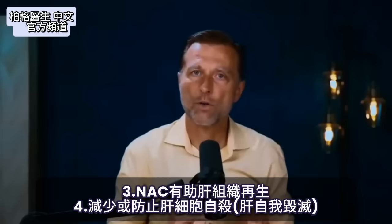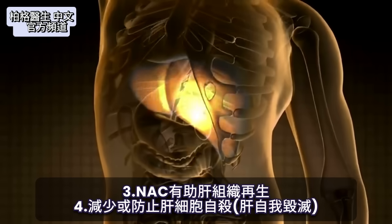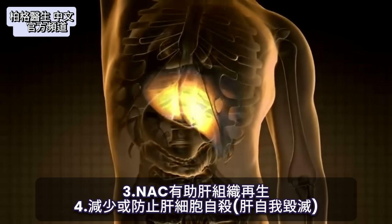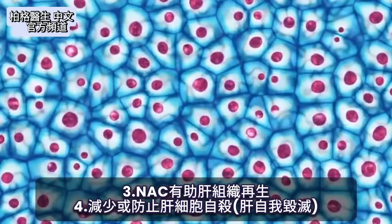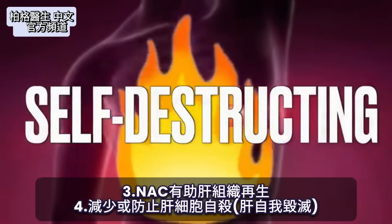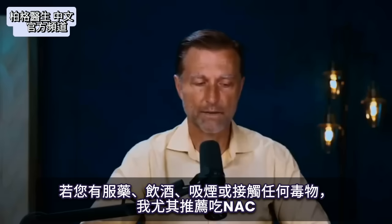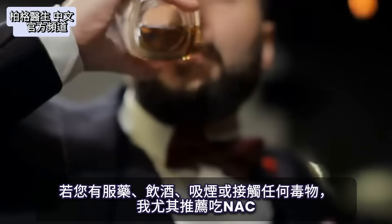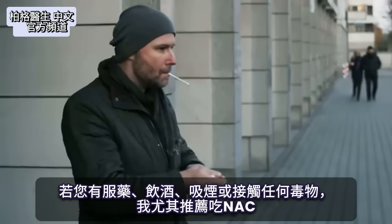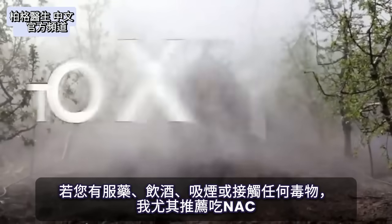NAC also helps to regenerate liver tissue. It can also help reduce or prevent liver cells from committing suicide — essentially the liver self-destructing. I would especially recommend it if you're on any medications, consuming alcohol, smoking, or exposed to any type of toxicity.